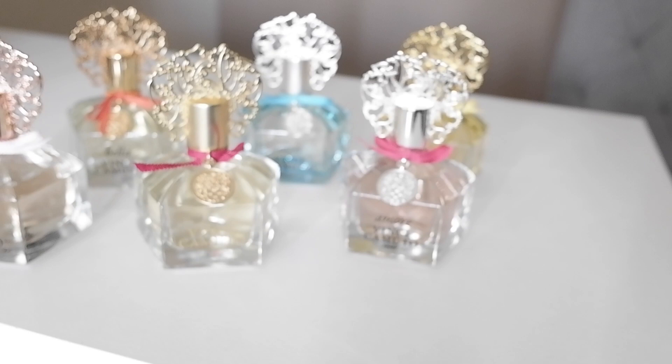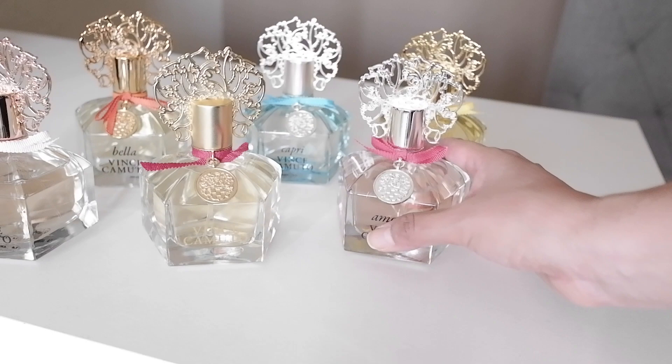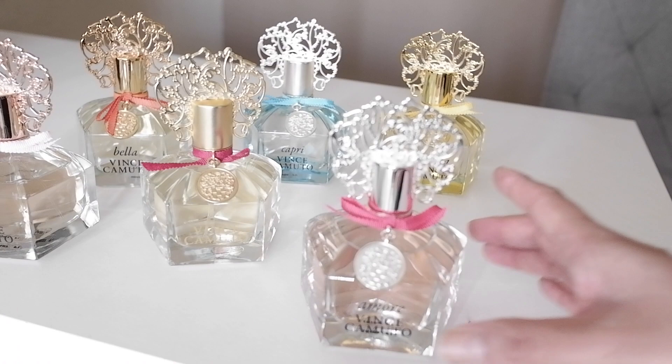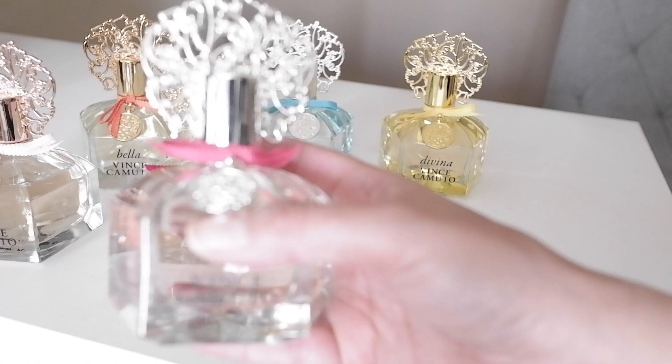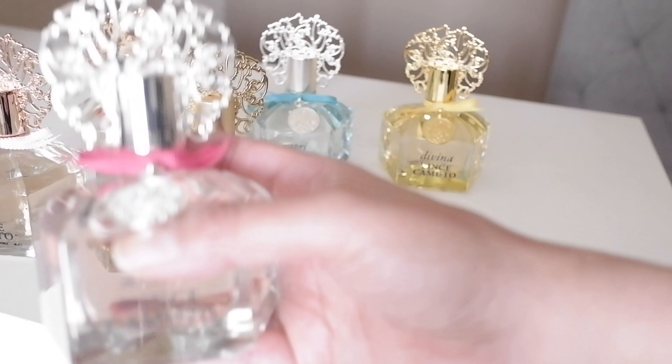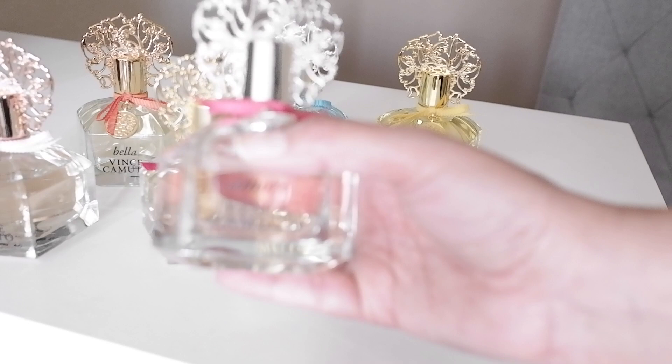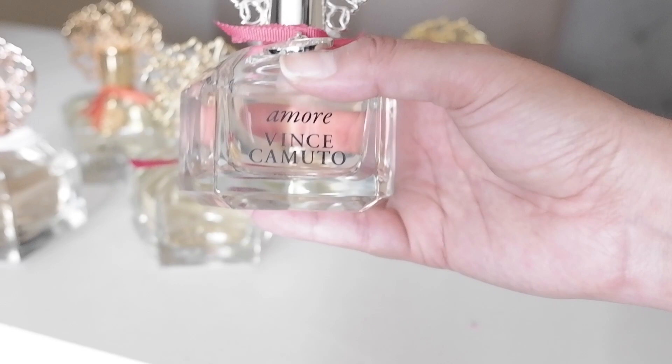The next one I'm going to speak on is Vince Camuto Amore. This is the one with the reddish bow — it's a little bit lighter than the original. The notes on this one are bergamot, passion fruit, blush orchids, fresh freesia, floating lotus, silky sandalwood, cashmere accord, musk, and amber.